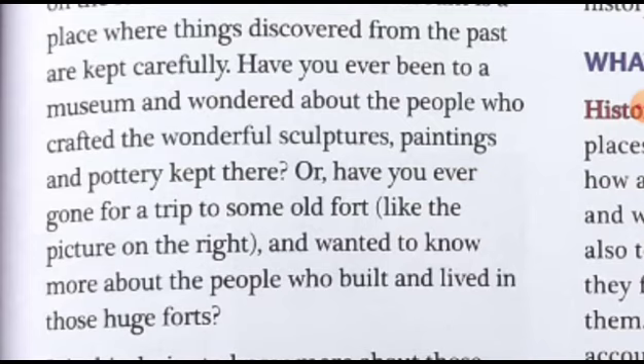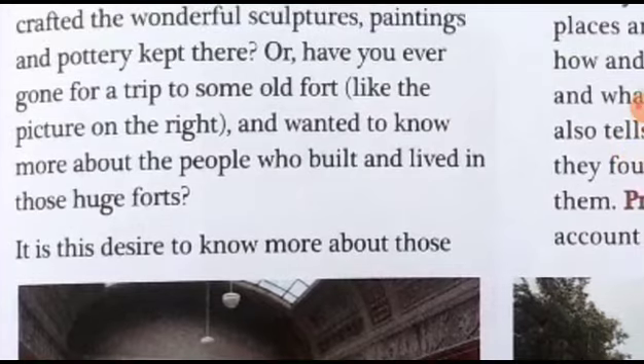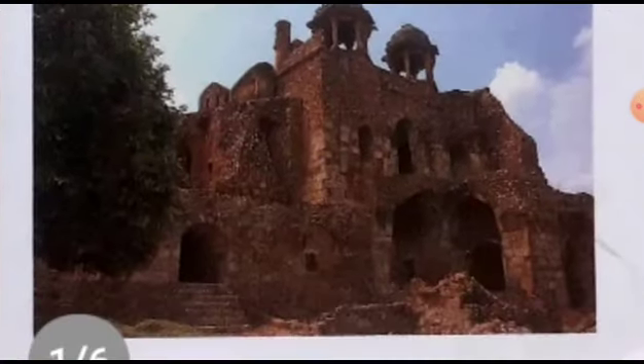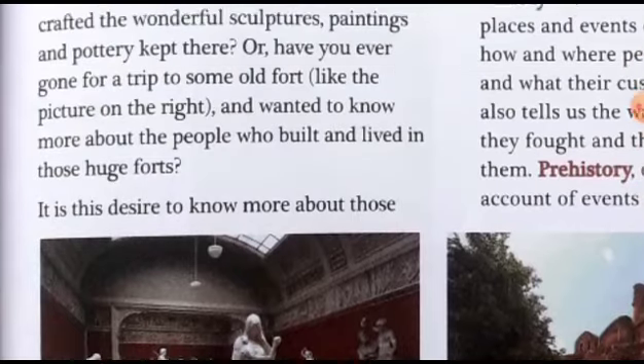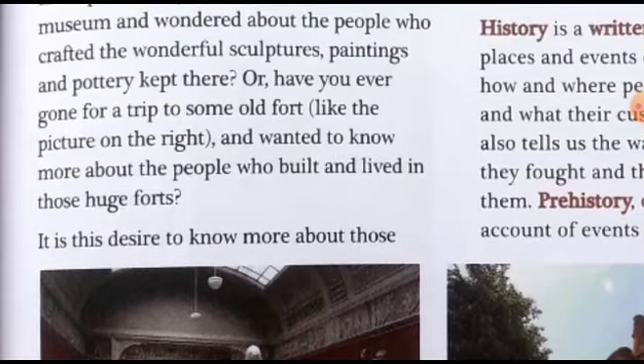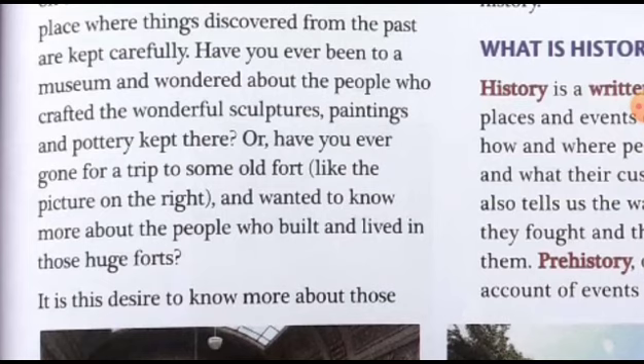Or have you ever gone for a trip to some old fort? On the right side there is a picture of an old fort. As this Punjab region is very close to Rajasthan and Delhi, on a tour you can have an experience of observing forts. There are innumerable forts in Rajasthan, and in our nearest place in Bhatinda there is also one fort where Razia Sultana was kept as a convict. Have you ever gone for a trip to some old fort and wanted to know more about the people who built and lived in those huge forts?